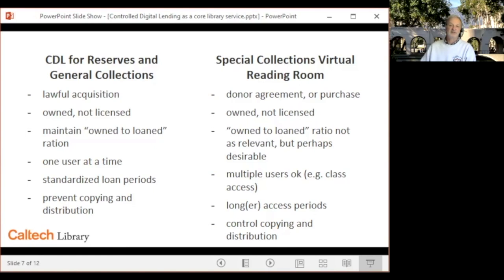There will also need to be an integration with ArchivesSpace, which will be the metadata source in this case, and the relevant digital assets.